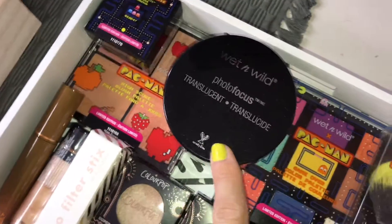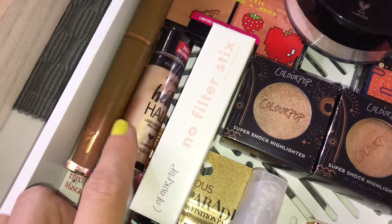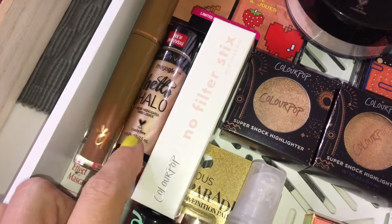We have a new translucent powder from Wet n Wild, a new lip product from Alamar Cosmetics, and the Hello Halo liquid highlight from Wet n Wild.